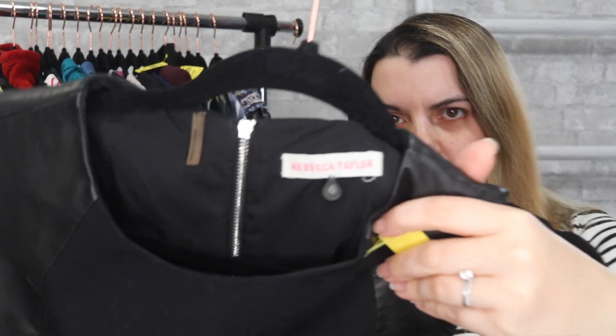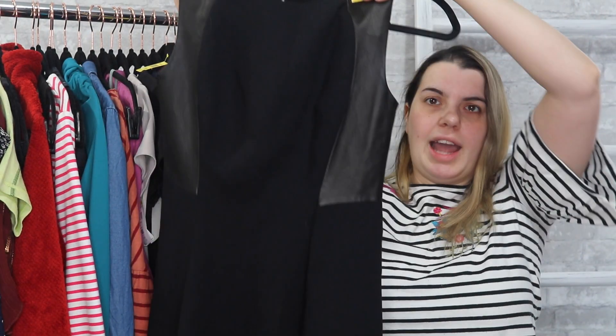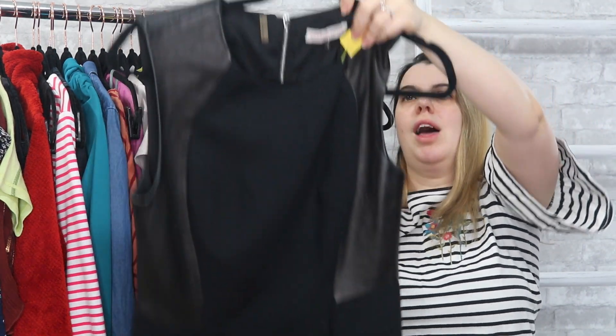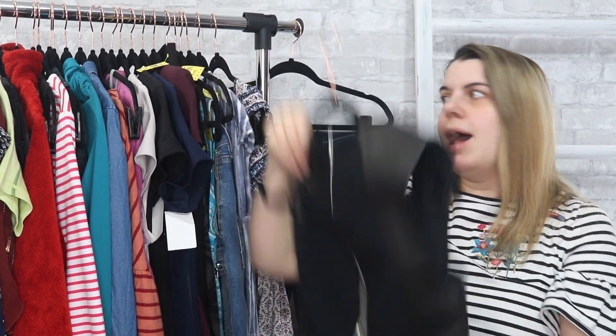Next I grabbed Rebecca Taylor — a size 4, just a black dress. I like the leather paneling — I'm not sure if it's actual leather or faux leather, I haven't looked at the materials yet. And it has an exposed zipper in the back.